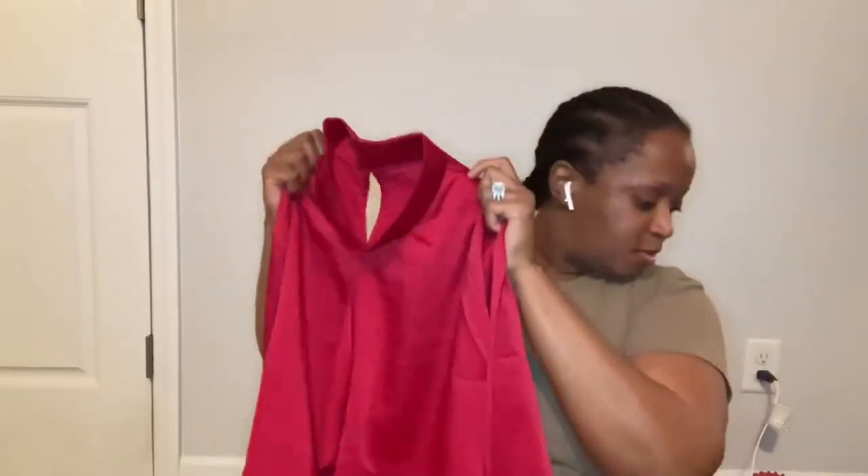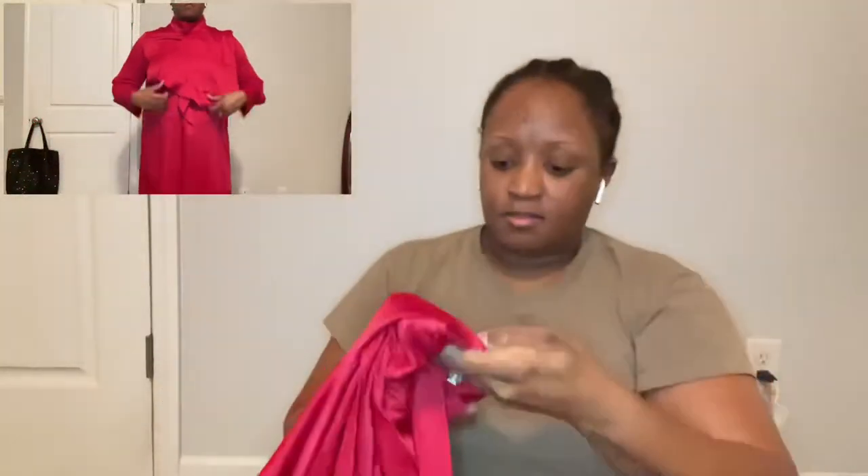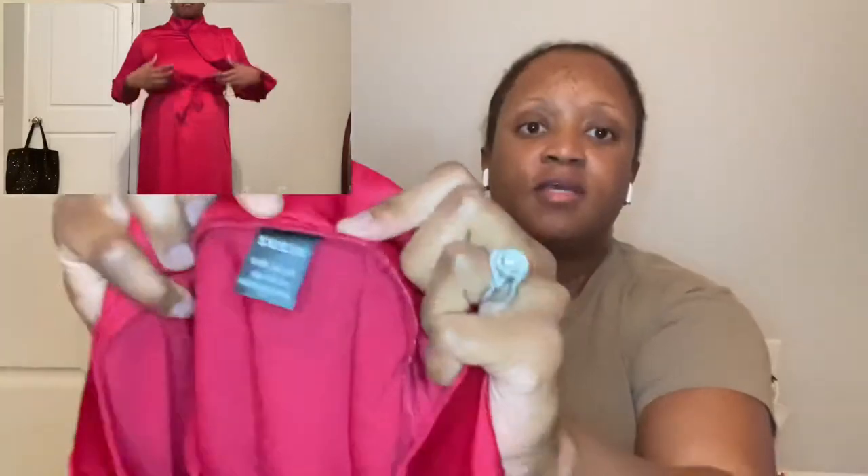Here's the third dress. This is a lightweight material as well, also a size extra large. I think I like this one the best — the styling of it is just different to me. This is also a maxi dress, size extra large. I mean, one of these has got to fit. I got three red dresses; I just need one of them to fit right, so we'll see.